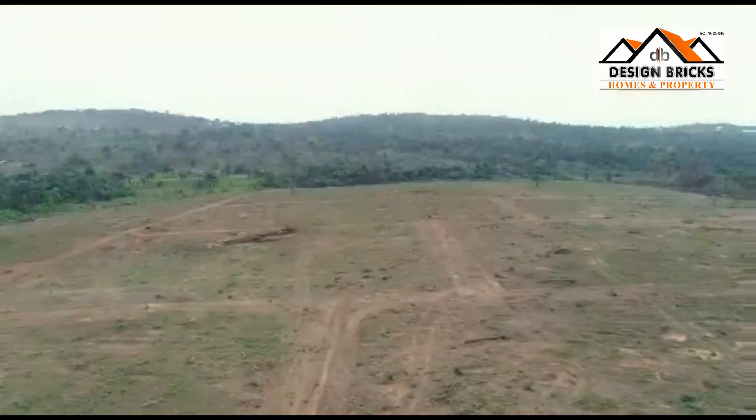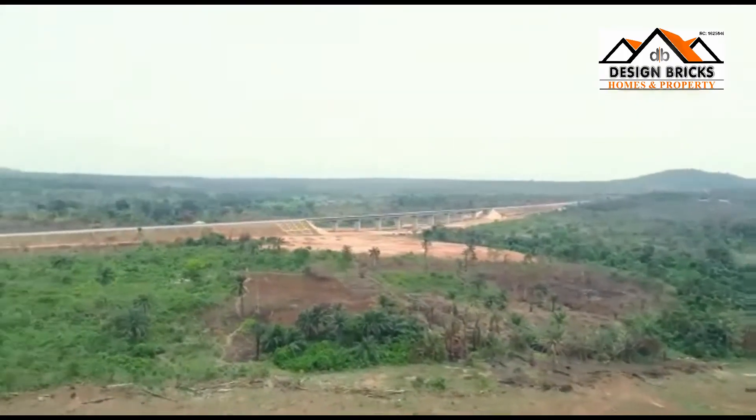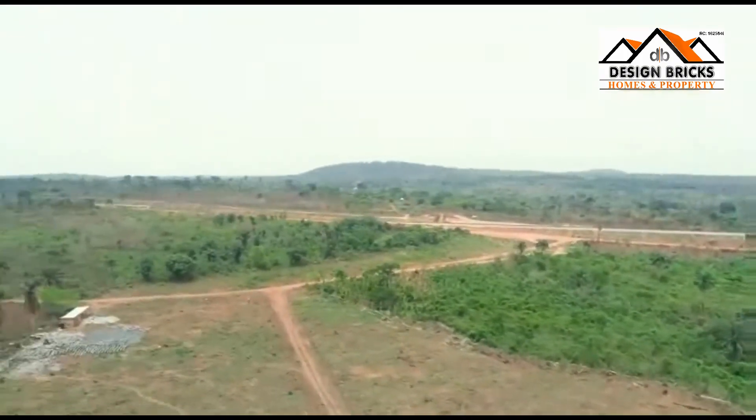You know what blew my mind this morning driving down to this place. If you look behind me now you can see the railway. By the time they complete this railway, this place will be something else.